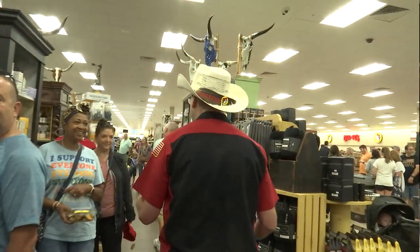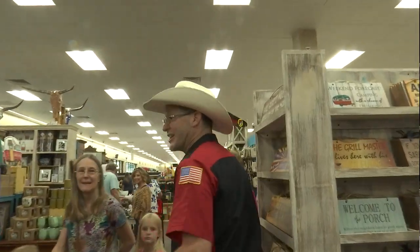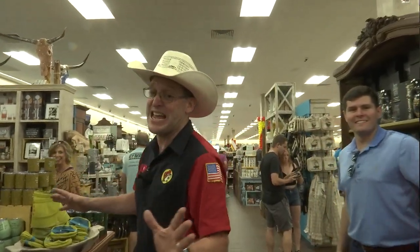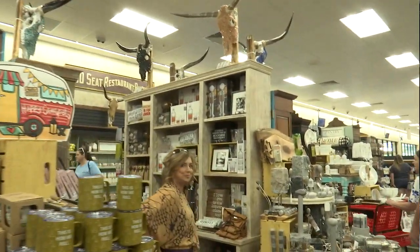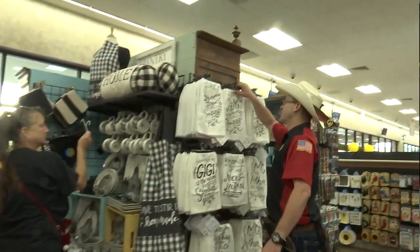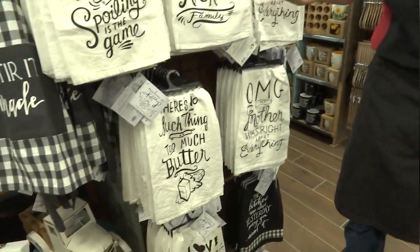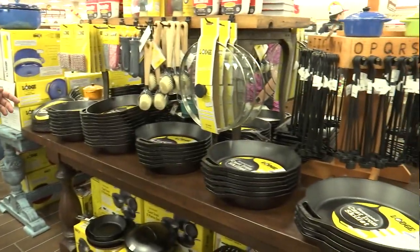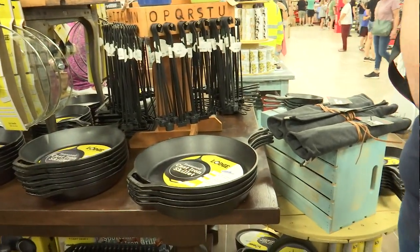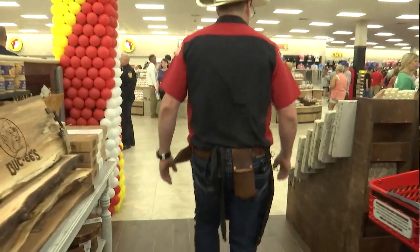We're cutting through home goods — you could get lost in here for days. We've got beautiful silver stuff, and look at these cute little things — they are so adorable! We also have this whole lodge area — there's nothing better than a good cast iron skillet. We're gonna keep going because the party doesn't stop.